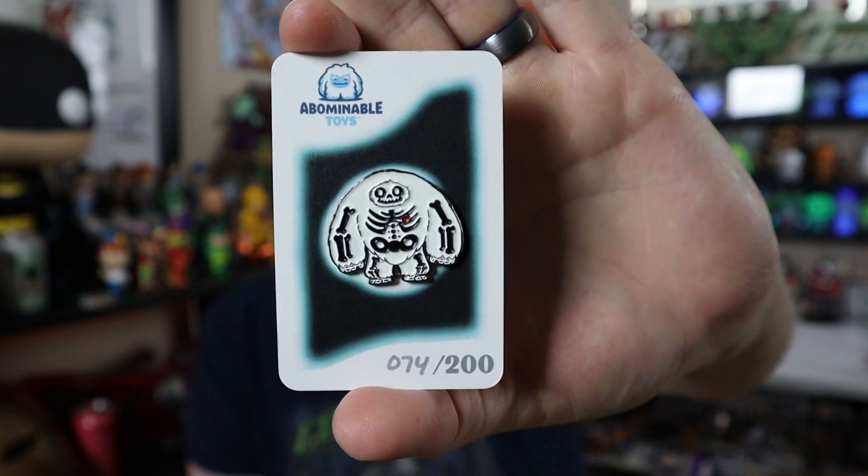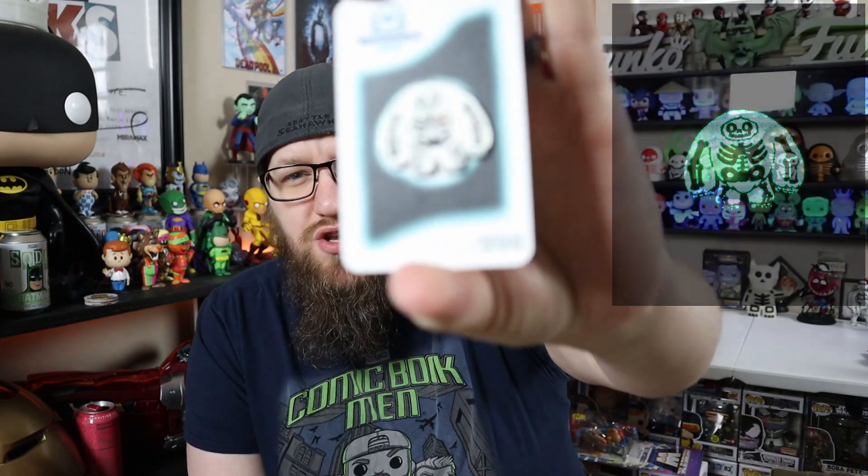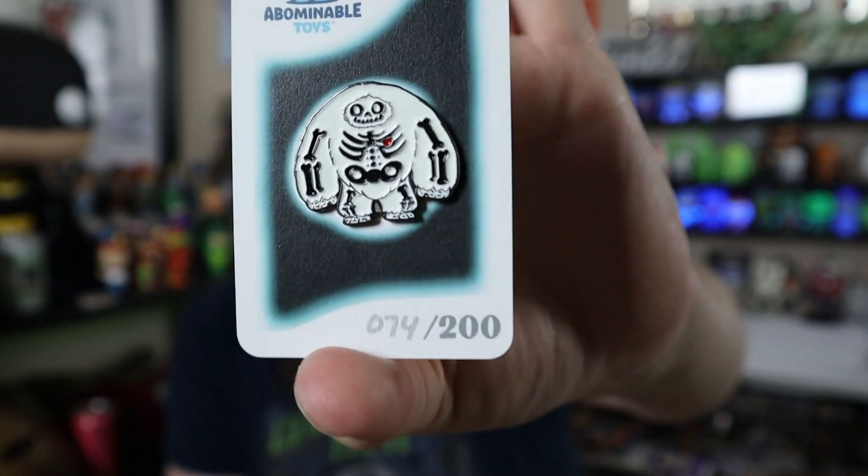Eventually I bought one and then I bought a bunch more. He had this pin which I missed - I want to say it was like a New York Comic-Con exclusive, I'm not a hundred percent on that. It is the chomp glow in the dark, which matches the blue chomp I have here. It's got the skeleton theme which, if you've noticed, I like the skeleton theme stuff. I'll show you guys the glow - it's really bright. Thank you very much Chris. This is a limited of 200 and this is number 74, so definitely excited that I was able to pick this up. It will look awesome with the rest of my pins.